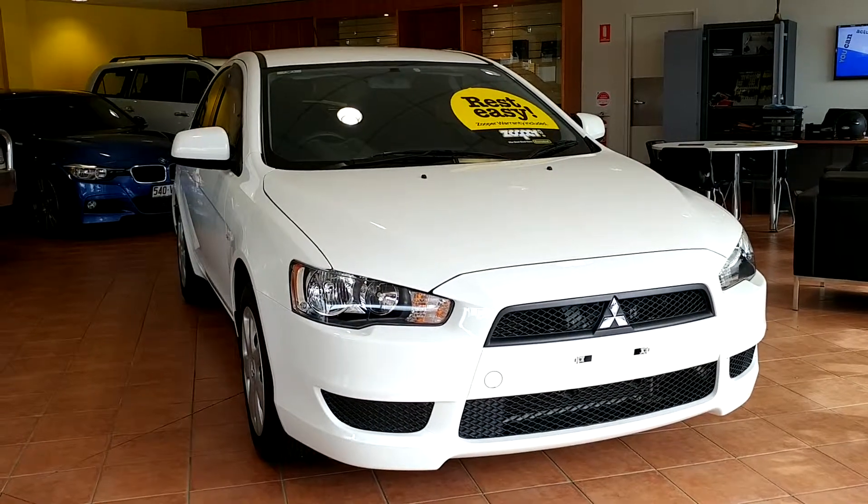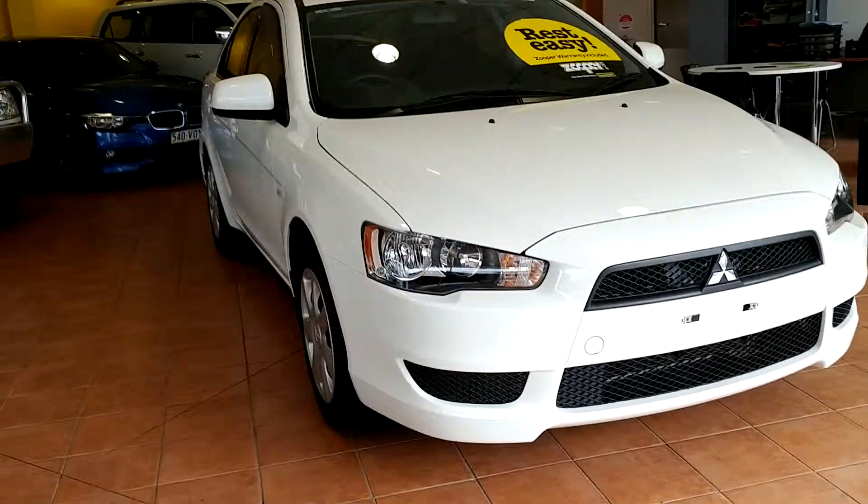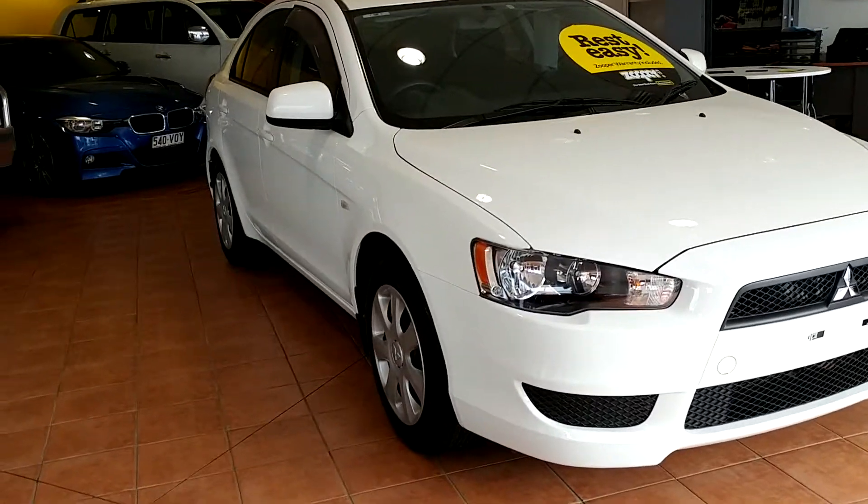John, it's Jordan from Southside Honda here, doing up a video tour for you on the 2013 Mitsubishi Lancer Sportback.